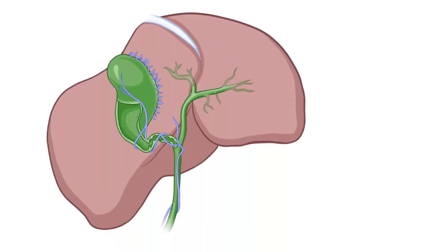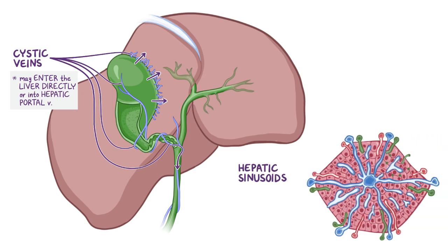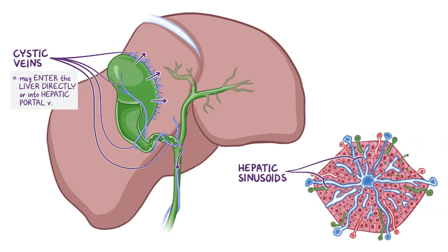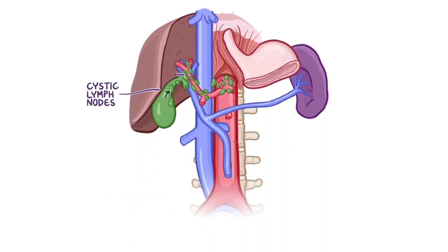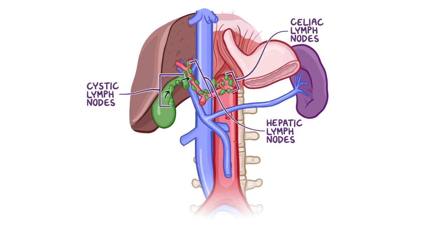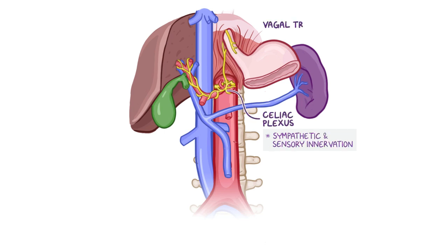Venous drainage from the neck of the gallbladder and the cystic duct is provided by cystic veins, which may enter the liver directly or empty into the hepatic portal vein. The veins draining the fundus and body of the gallbladder directly enter the visceral surface of the liver and empty into hepatic sinusoids. Lymph from the gallbladder drains to the cystic lymph nodes at the gallbladder's neck; these then empty into the hepatic and celiac lymph nodes. Sympathetic and sensory innervation is provided by the celiac plexus, while the vagal trunks contribute parasympathetic innervation.